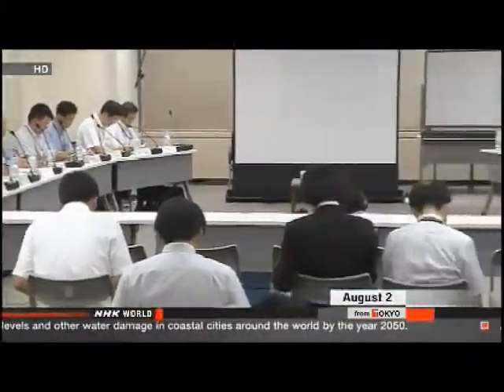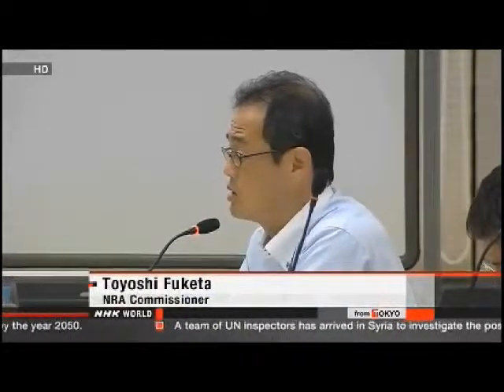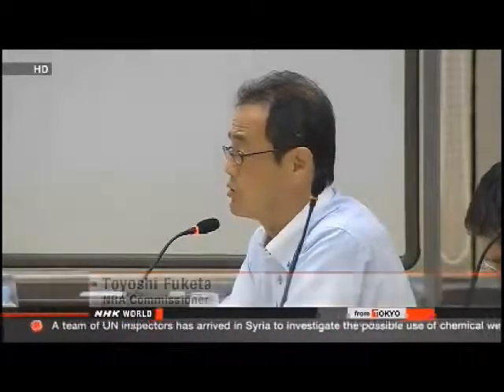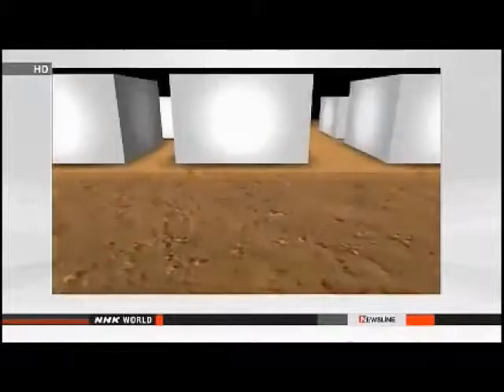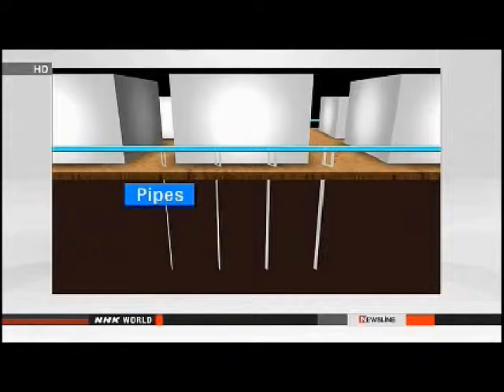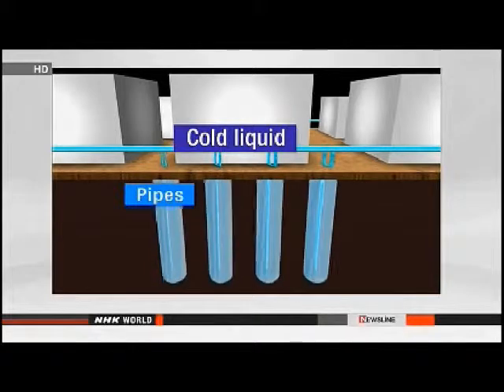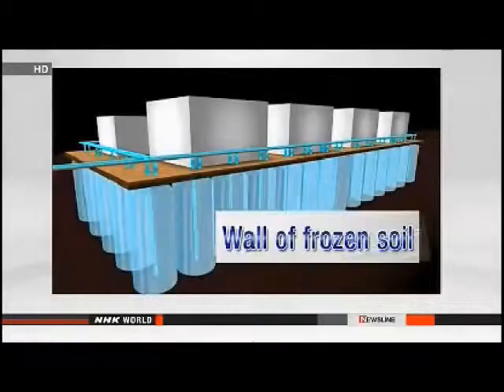Experts from the Nuclear Regulation Authority were firm about resolving the problem quickly, saying they must find a way to stop the groundwater from leaking into the ocean right away. Managers with Tokyo Electric Power Company are planning a longer-term measure, considering building a network of pipes around the plant and running coolant through it to freeze the soil. That would create a dam to block groundwater from reaching the contaminated area, but the project would take one to two years to complete.